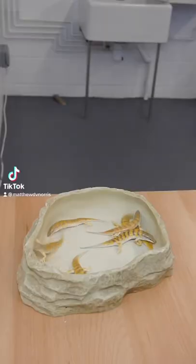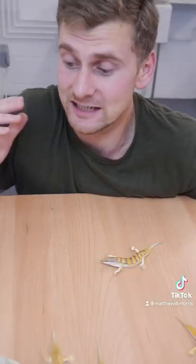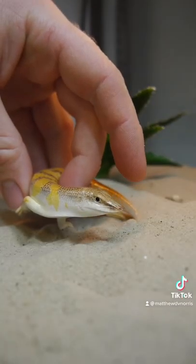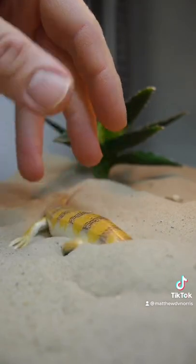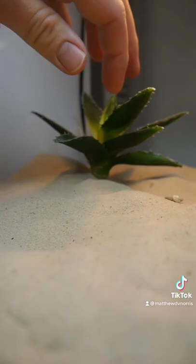These little guys here are something known as sandfish. Sandfish are really unique little lizards that are actually able to swim through the sand, just like their name suggests. These guys come from all over North Africa around the Sahara Desert, as well as the Arabian Peninsula.